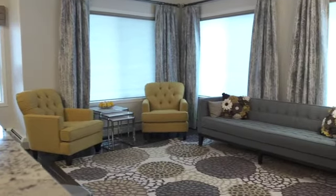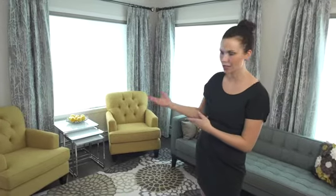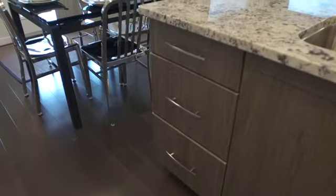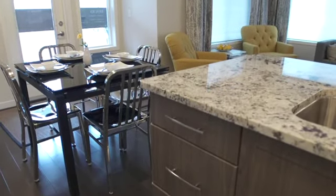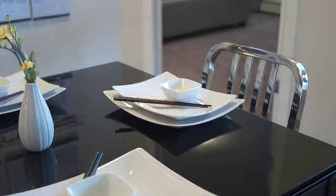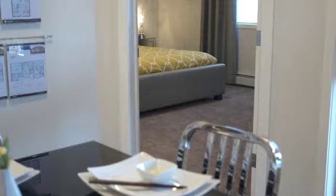One of the big design trends that we're seeing this year is adding pops of vibrant hues. Obviously here you'll see this beautiful yellow color. This is a really fun way to add some personality into your home and just brighten up the space.